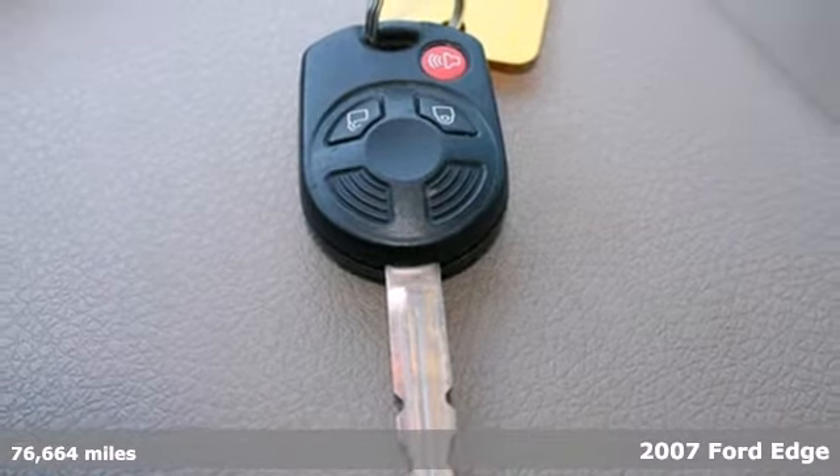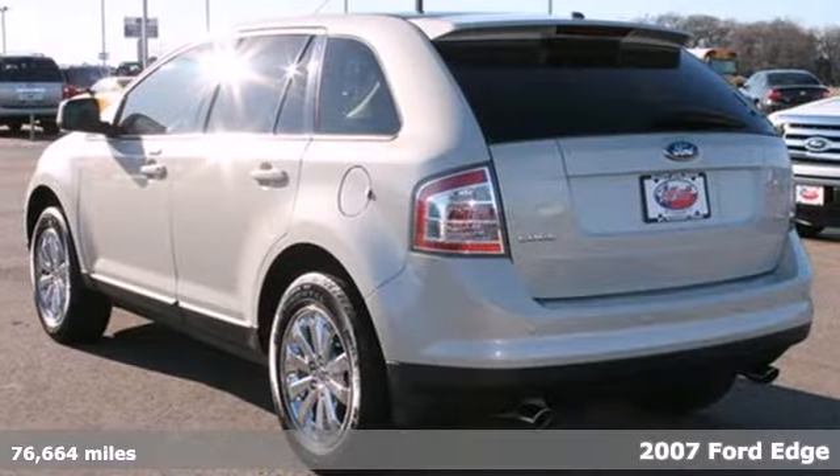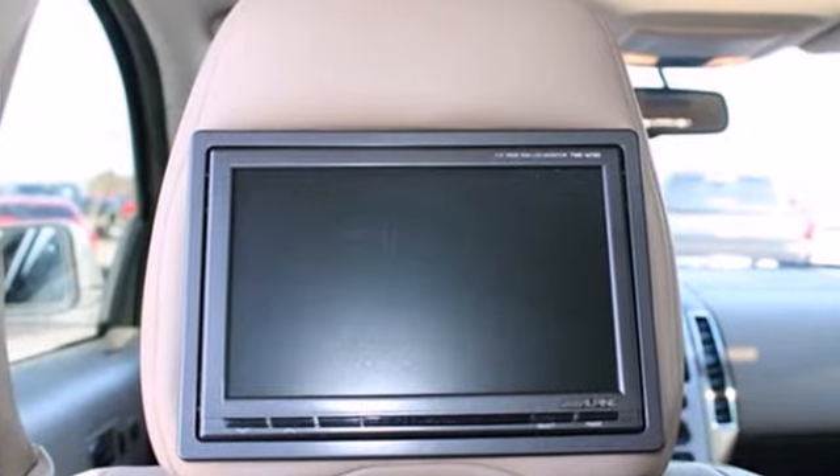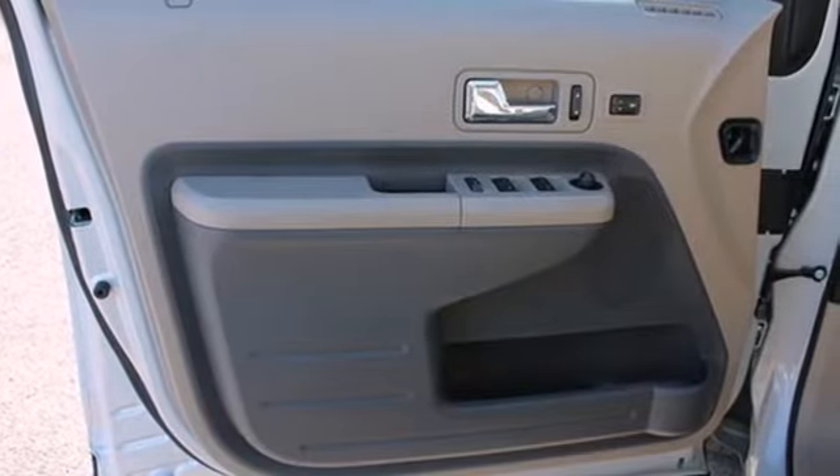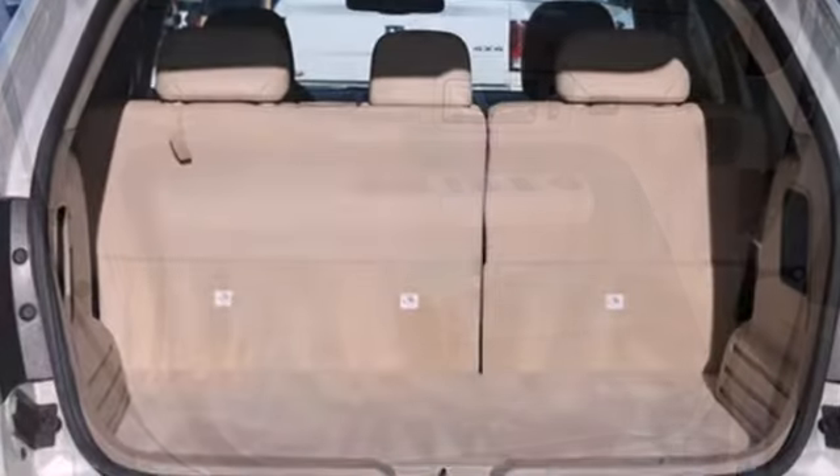This CUV comfortably seats five and features a V6 engine, an interior with maximum flexibility for storage and cargo, a radio data system, CD player, multi-function remote, and speed sensing volume control.